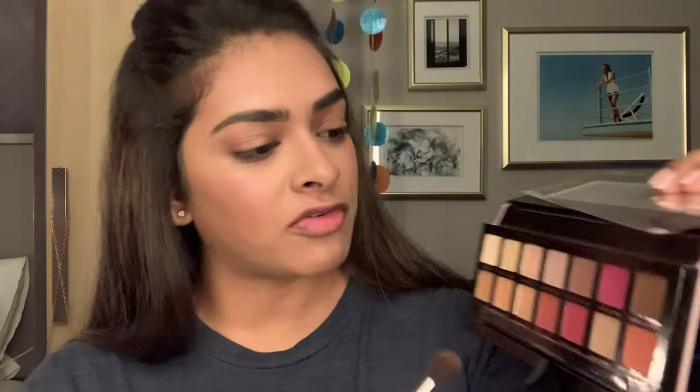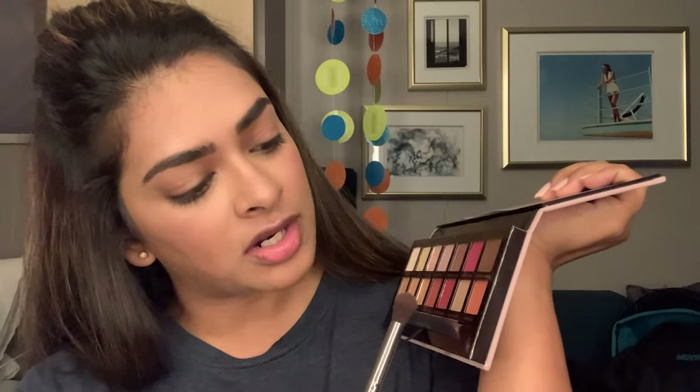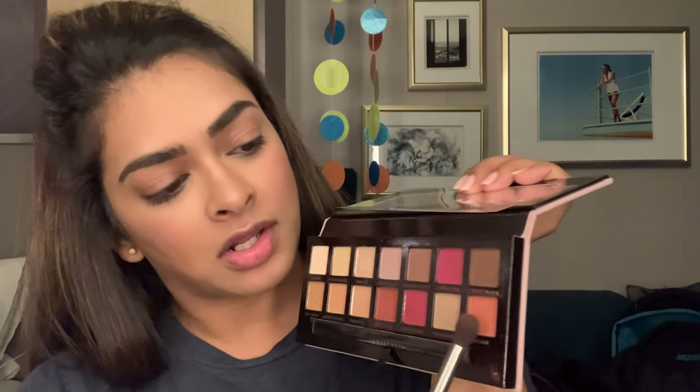I did a more elaborate makeup look last night for formal night so today I'm keeping it really simple — one or two eyeshadow shades. I'm not using an eyeshadow primer since it's just for a couple of hours. I'm going to start with the shade Real Dare from the Modern Renaissance palette — it's like an orangey-tawny color — and apply it to my crease.